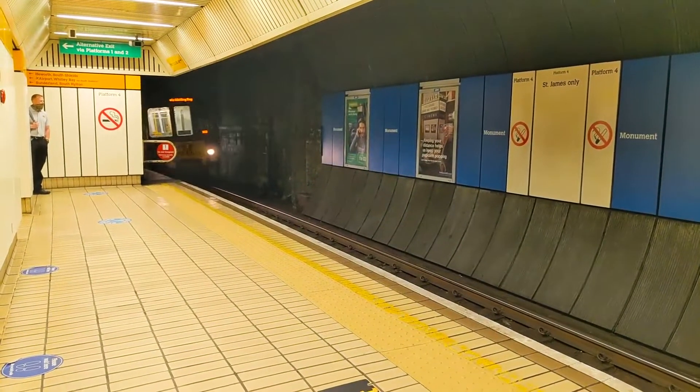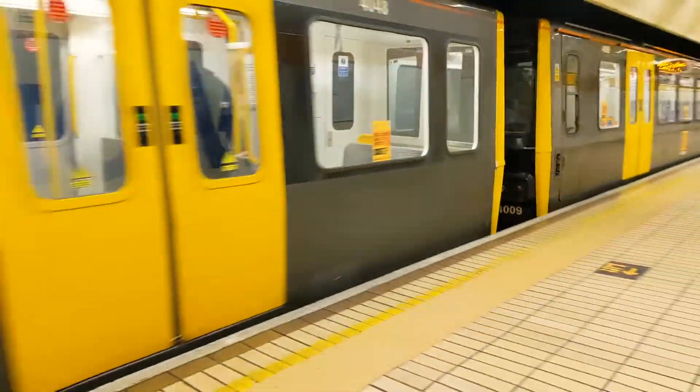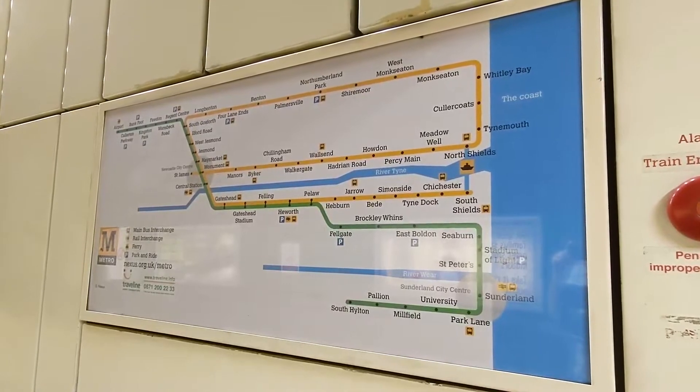When the Tyne and Wear Metro was constructed, beginning in 1974, it took what had previously been a number of suburban heavy rail lines radiating out of Newcastle-upon-Tyne Central Station and unified them into a single modern light rapid transit system for the region.